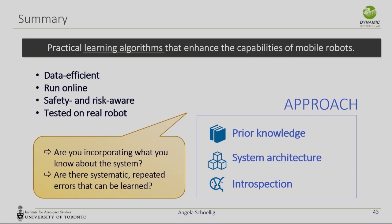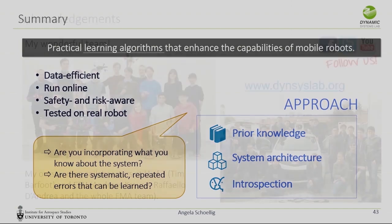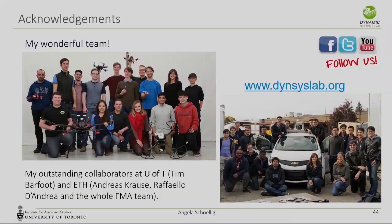This was a brief overview of where we are coming from and how we combine controls with machine learning. It is of course due to an amazing team of students at the University of Toronto and also outstanding collaborators who helped on the vision and machine learning side. Thanks.